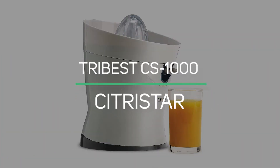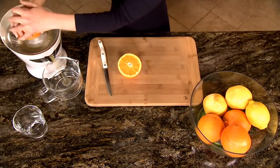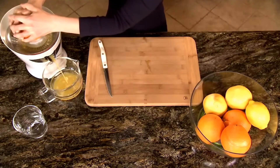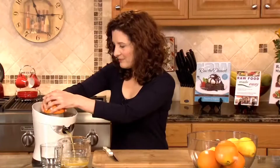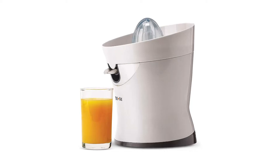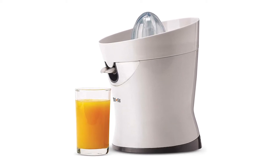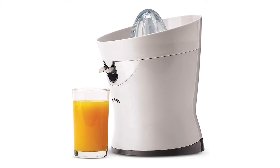Number 6: Tribest CS-1000 Citrus Star. The Tribest Citrus Star Slow Press Citrus Juicer is equipped with a quiet yet powerful motor that ensures maximum extraction, quiet operation, and better durability. It features a stainless steel strainer that prevents clogging and facilitates cleaning. Additionally, a stainless steel locking spout allows juice to flow directly into the glass for continuous operation, while the built-in locking mechanism prevents leaks or drips.